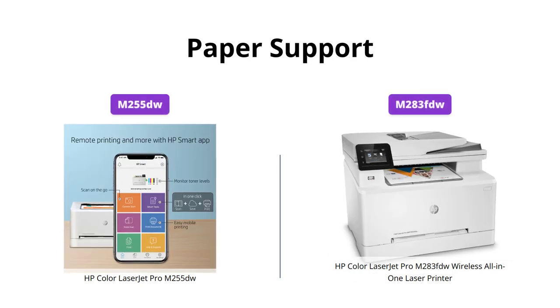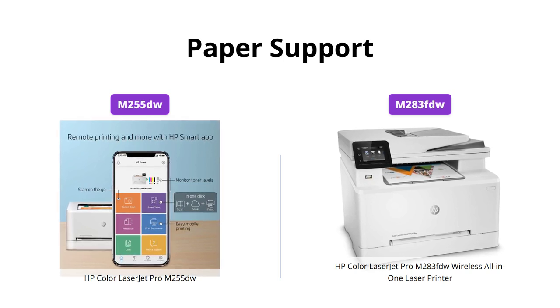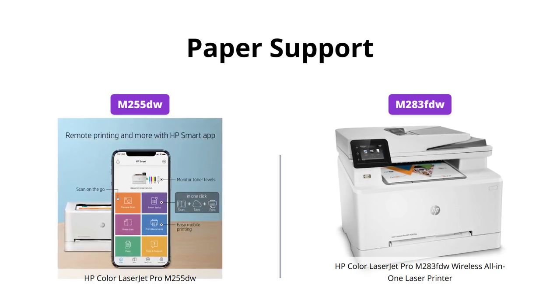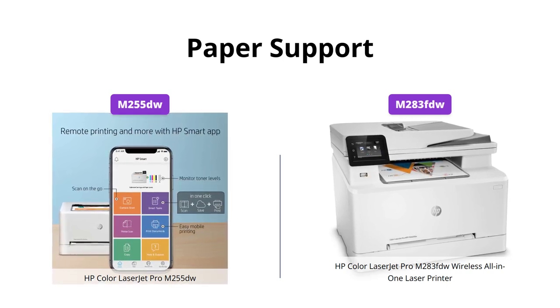Both printers support a wide range of paper sizes including Letter, Legal, Executive, 4x6, 5x8, A4, A5, A5r, A6, and B5 among others. No worries about compatibility issues in this respect.